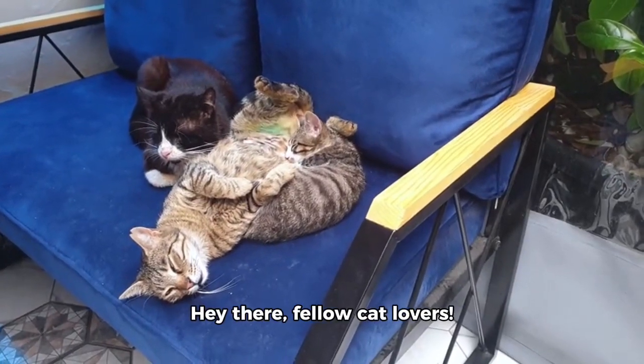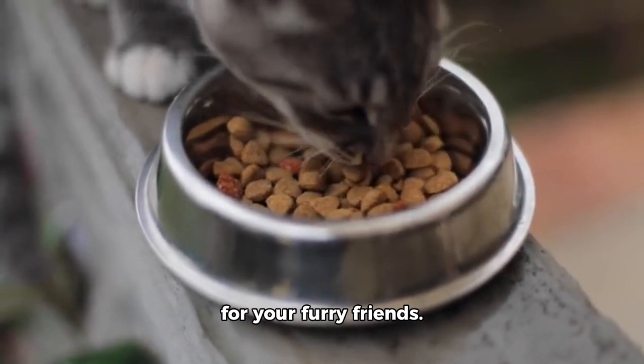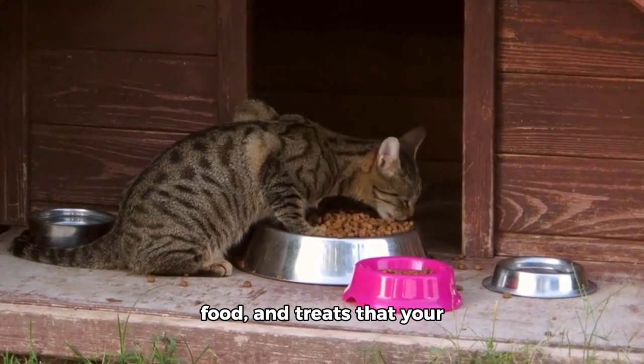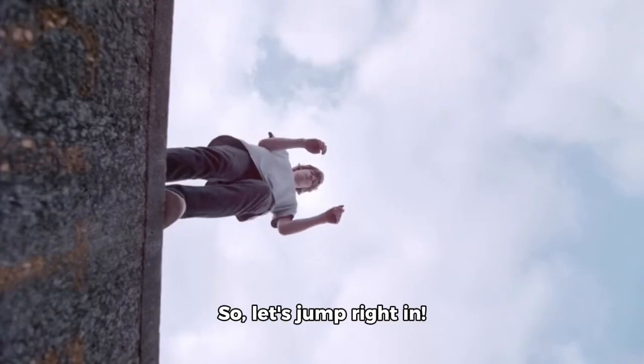Hey there, fellow cat lovers. Today, we're going to talk about the best cat foods for your furry friends. We've got a fantastic selection of wet food, dry food, and treats that your cats are sure to love. So, let's jump right in.